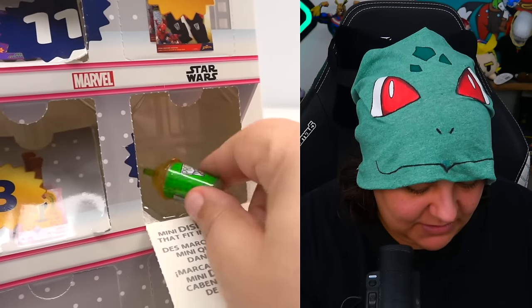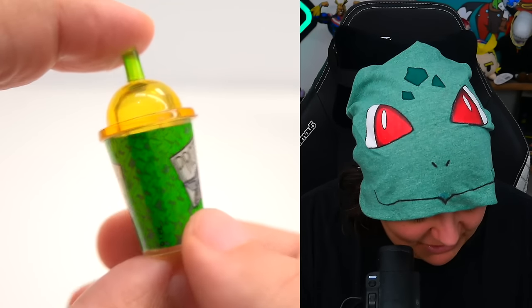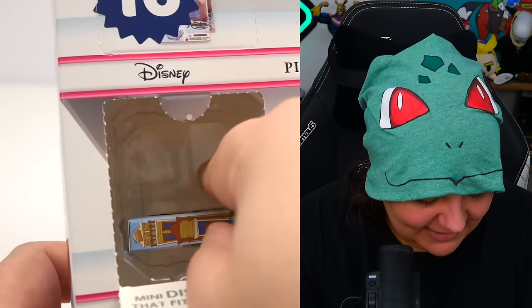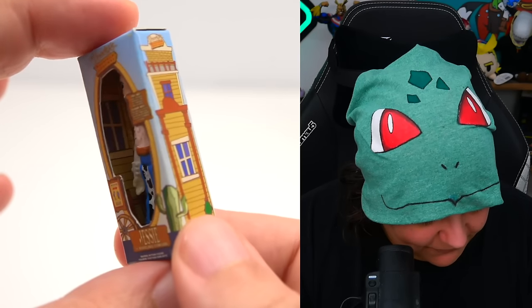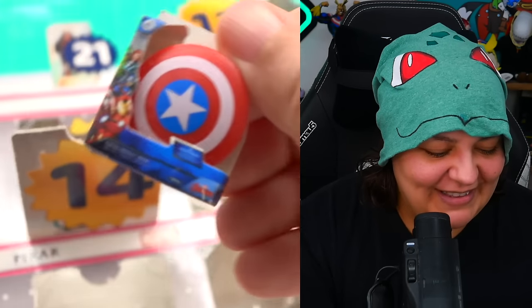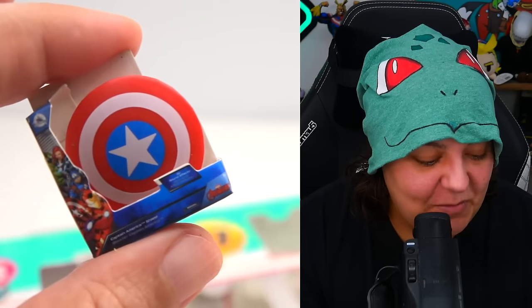Day twelve — we have a Baby Yoda drink. I am not impressed at all. Again, this is an old item — they're just shoving in the extras. Day thirteen — we have Jessie from Toy Story. Day fourteen is a Captain America. These are all items we've already seen. For an advent calendar, I would really like to see something more special — they do have Disney holiday things; it would be cool to see some of those.